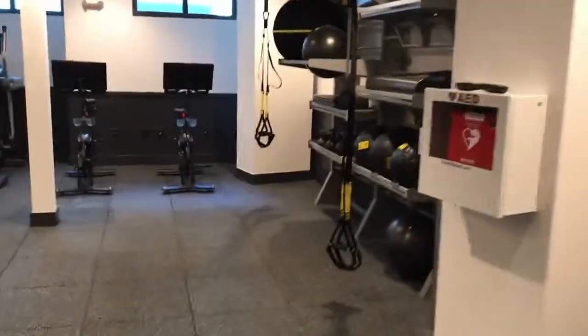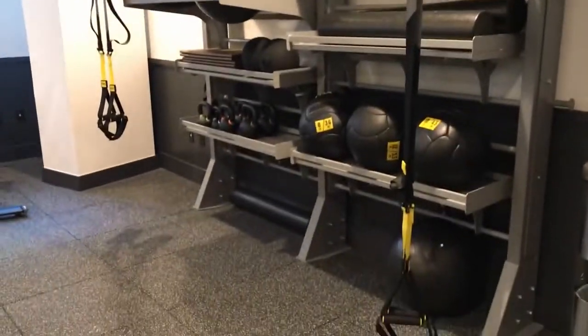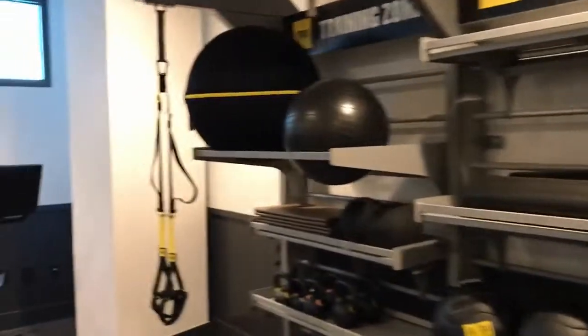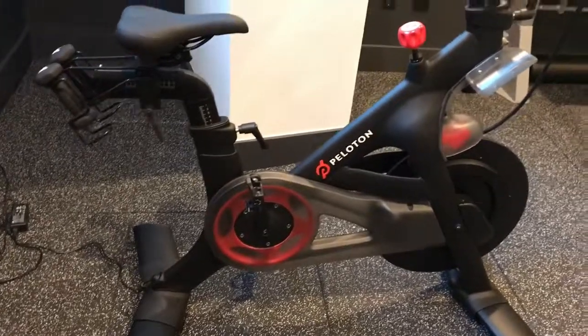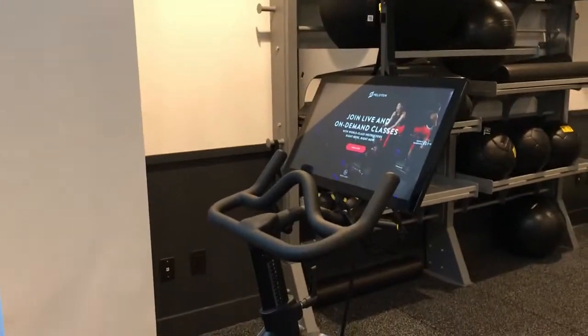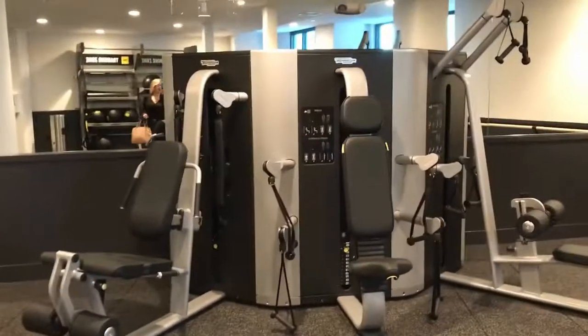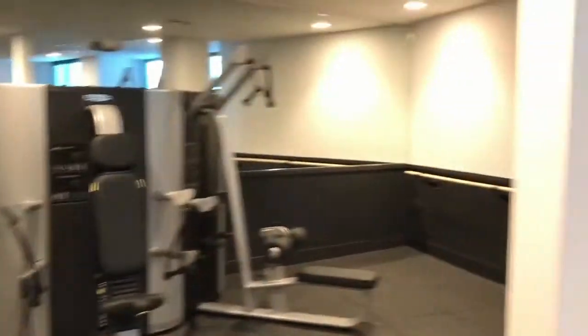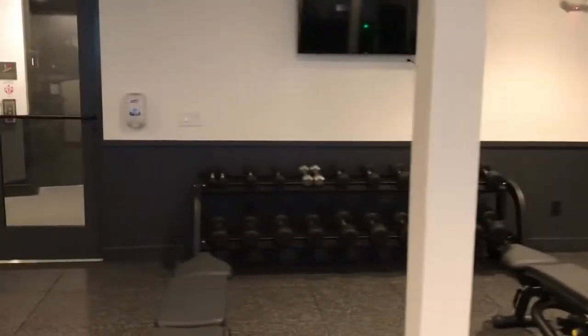We're here in the fitness room, which really does have some amazing equipment. This is the same brand of training equipment used in the Olympics — no pennies spared in this place. They do have Peloton bikes, so you can plug in any kind of system or your training modules right here and just get to work. All the machines you would need, mats, and of course, free weights.